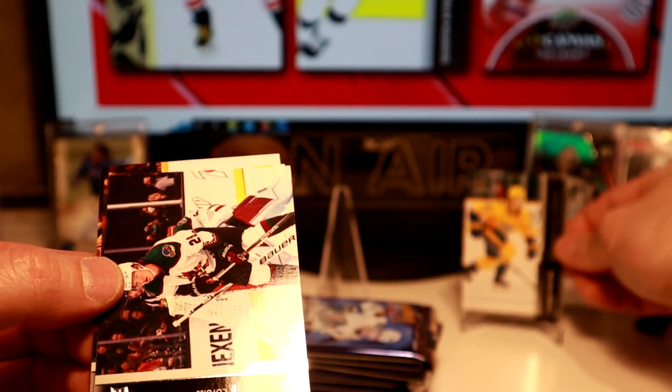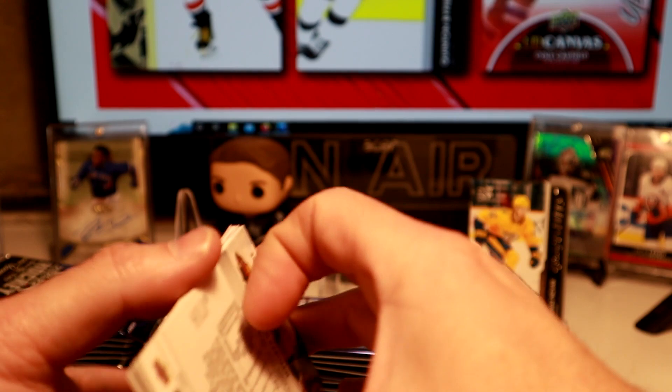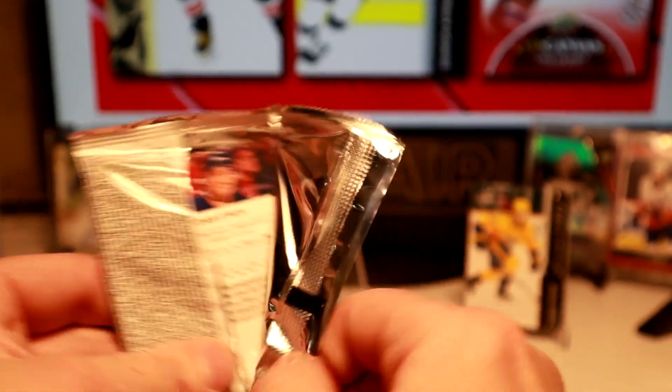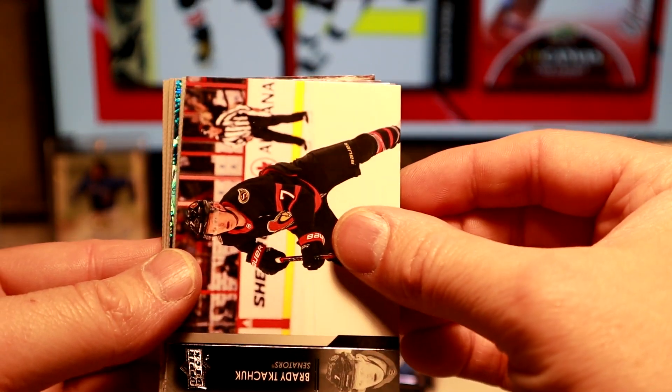And the corners are looking good. Keep an eye out for French inserts of the others. A lot of people have asked me to do a break of this, so I do have two extra boxes. I'll probably do an update soon and be breaking one of these boxes.